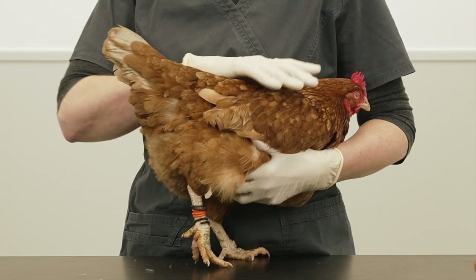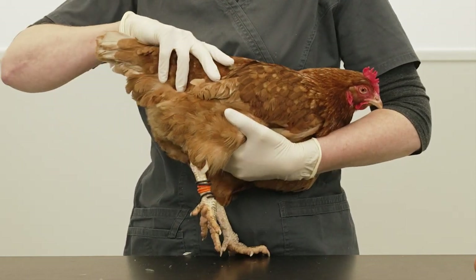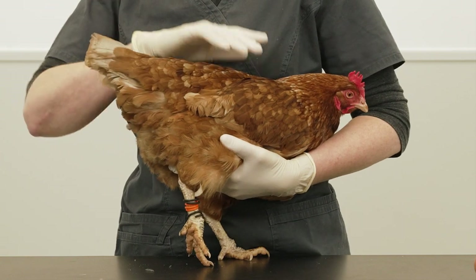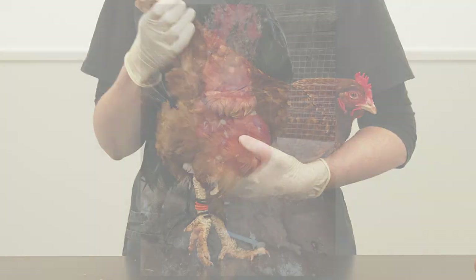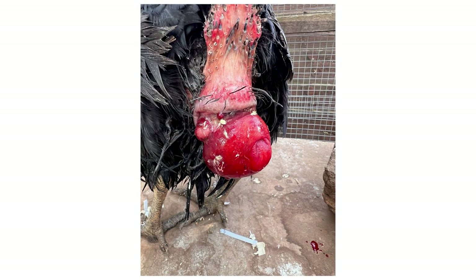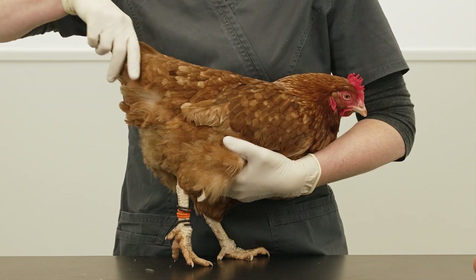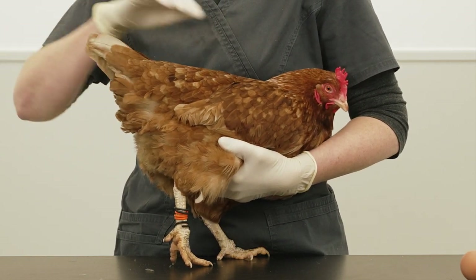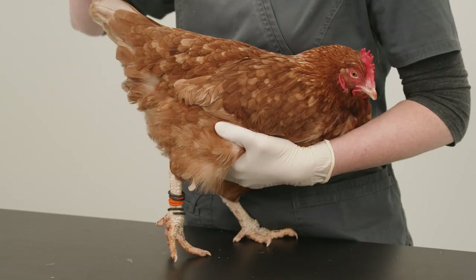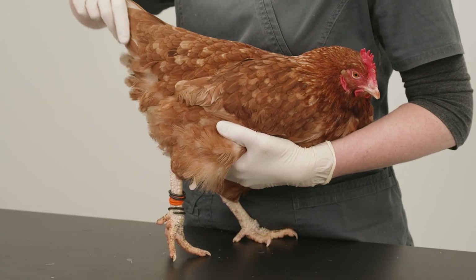A prolapse that persists after an egg is laid is not normal and is described as a pathological prolapse. Such prolapses can vary in size but can be large and life-threatening. This is an emergency and the bird needs to be seen by a vet as soon as possible. The most common cause is reproductive disease, but prolapse from the digestive tract can also occur with heavy parasite burdens or severe diarrhoea.